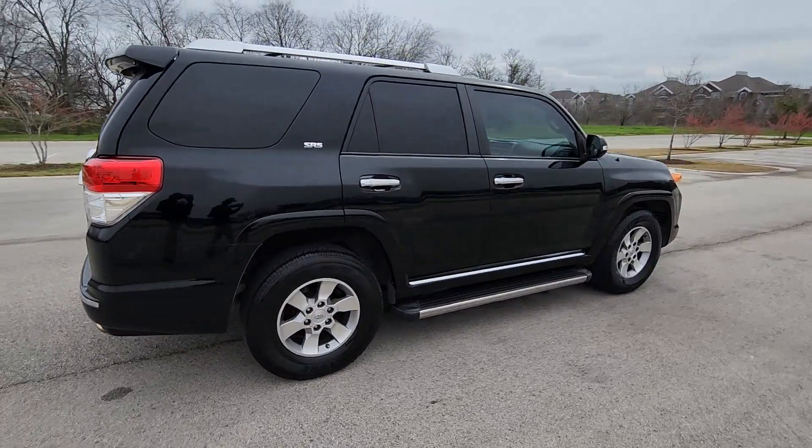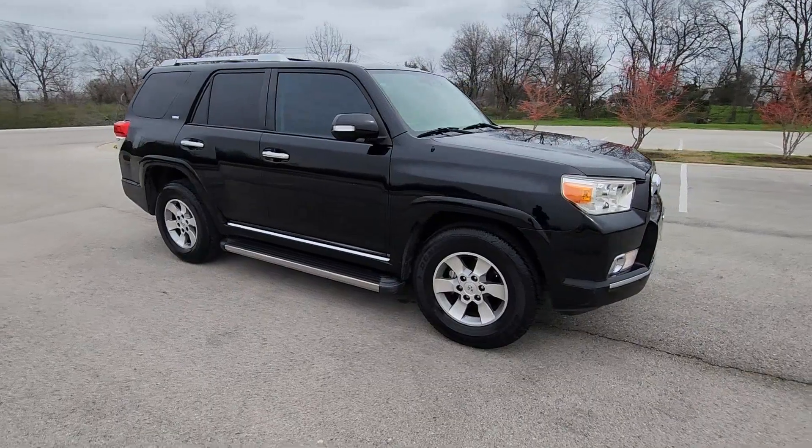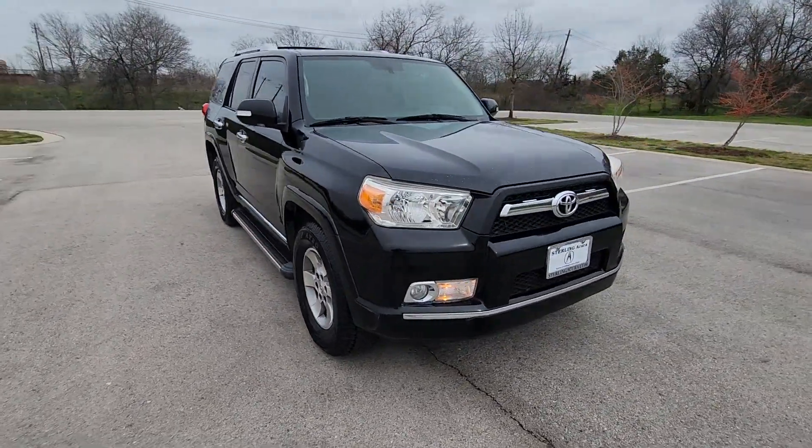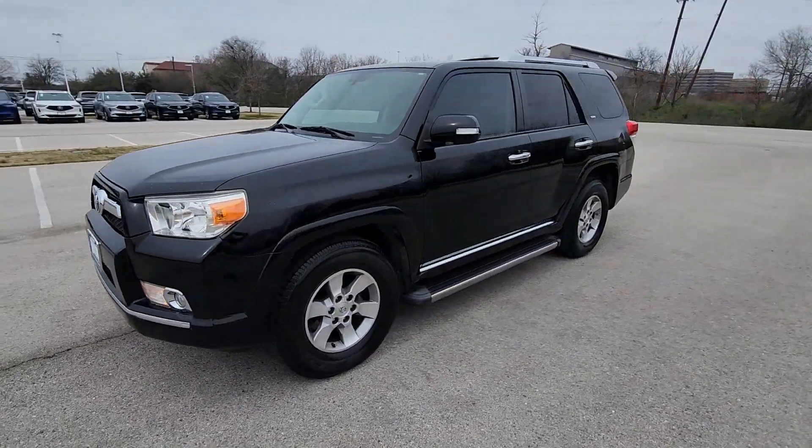Here's a capable 4Runner that offers impressive off-road ruggedness, a comfortable interior, family-friendly design, and impressive towing capacity. Can you hear the trail calling? The following are some of this vehicle's highlighted options.